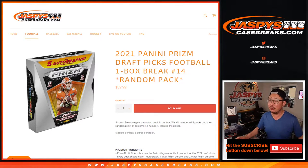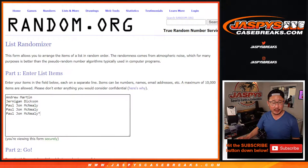Hi, everyone. Happy Thursday. I'm Joe for JaspiesCaseBreaks.com with a box of 2021 Panini Prism Draft Picks football. Random pack break number 14. Big thanks to these folks right here.